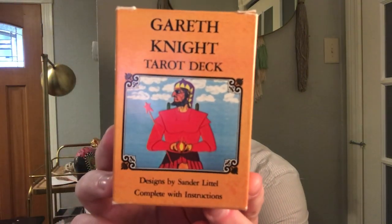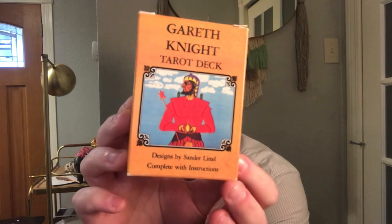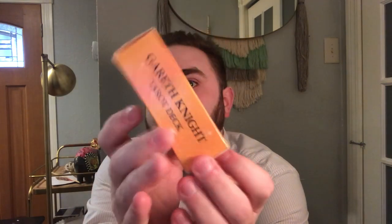That is the Gareth Knight Tarot deck, which is super cool. It comes in this little tuck box. It's a U.S. Games deck. It came out in 1984 and it was illustrated by Sander Little, who is a Dutch artist.